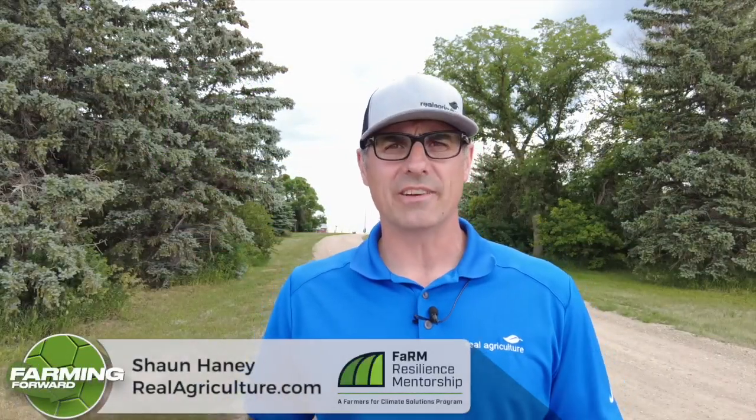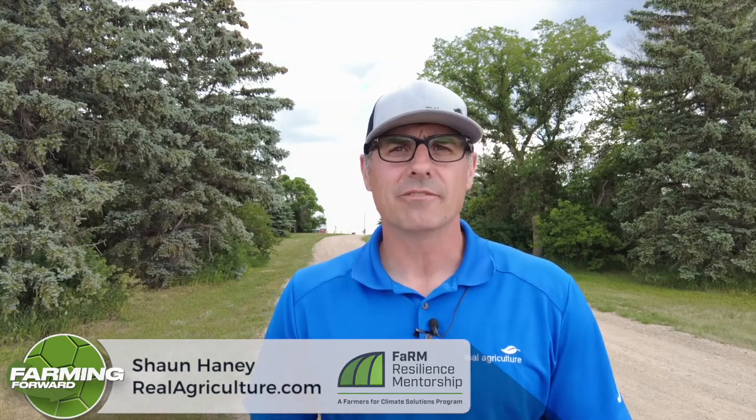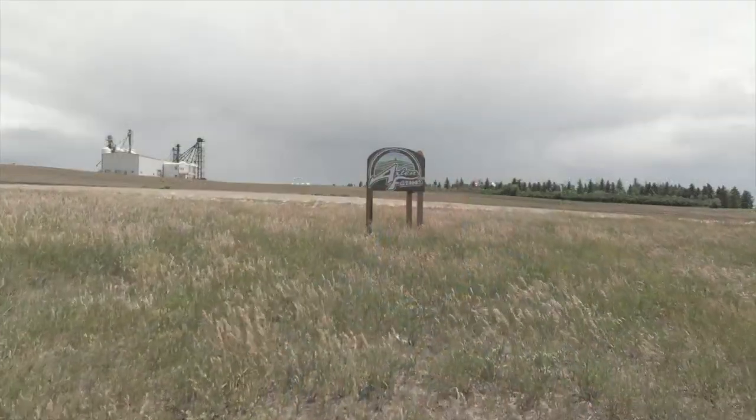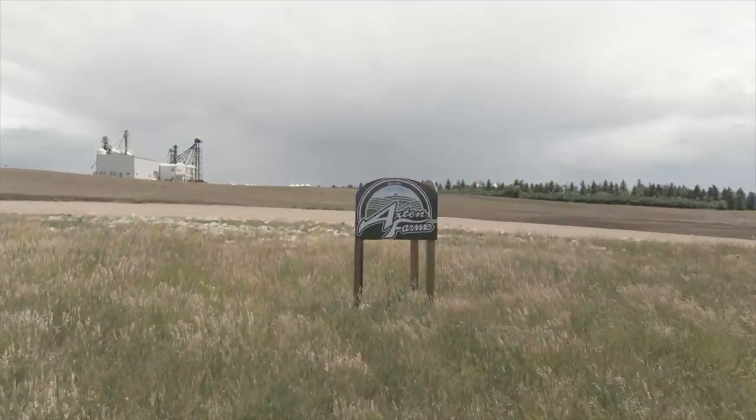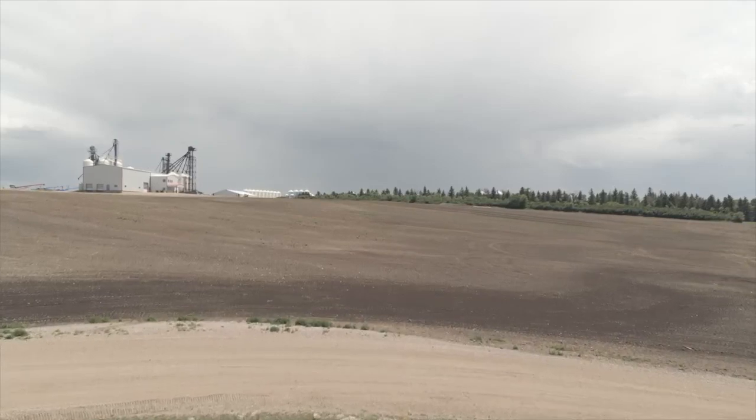Farmers across Canada are looking for ways to be innovative when it comes to nutrient management. One of the strategies some farmers are engaging in is cover crops. Today we're outside of Minton, Saskatchewan, talking to Derek and Tannis Axton of Axton Farms. They've been using cover crops for a number of years on a certain amount of their acres and they have found some real benefits.